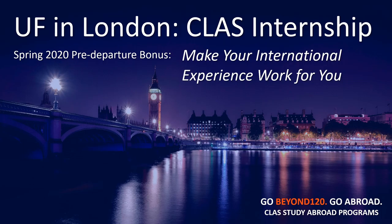Welcome to part two, the pre-departure material for UF and London class internship spring 2020. This is the pre-departure bonus: making your international experience work for you. This will not be about nitty-gritty details. It's about developing a grand vision that serves as a guide for you during your time overseas.